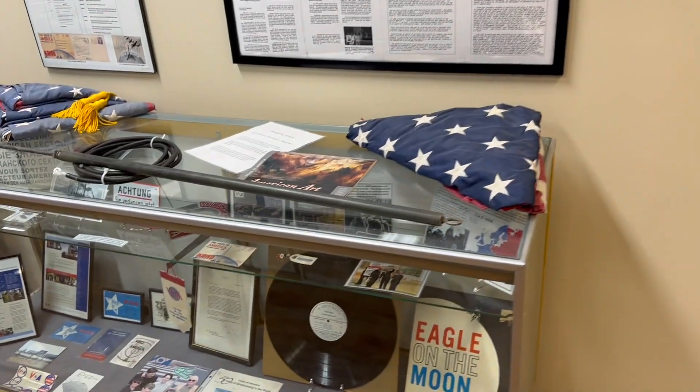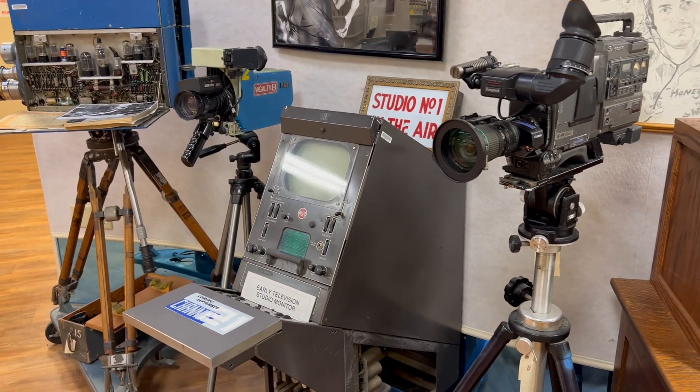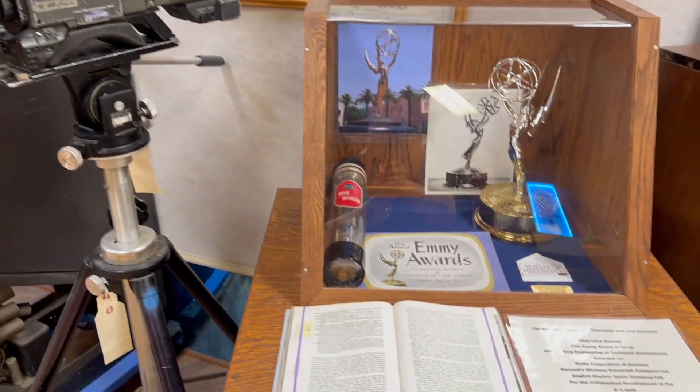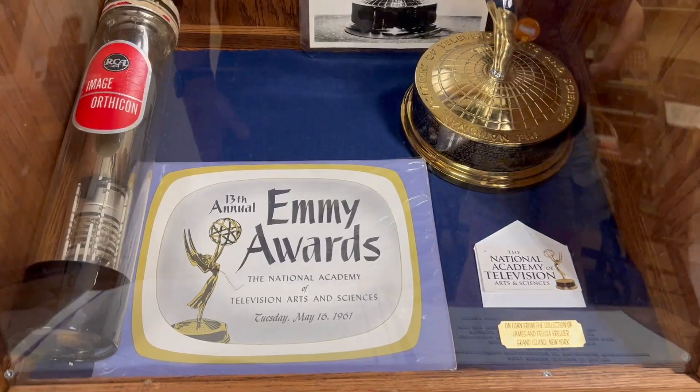Every item and display has a story behind it. What began over seven decades ago has evolved into the world's premier museum for communication and entertainment technology history. This was a lot of fun. I hope you enjoyed it too. I'll leave some links below to the Antique Wireless Museum. Definitely check it out, especially if you're in the Finger Lakes region in New York.